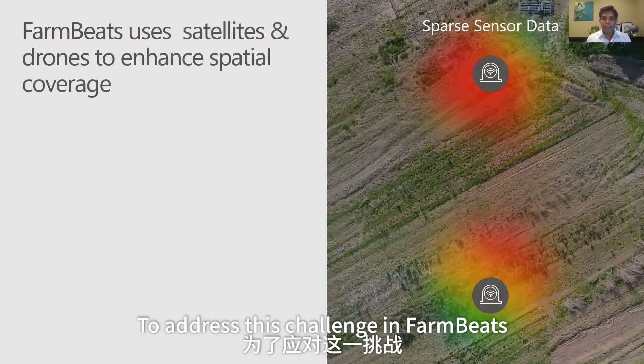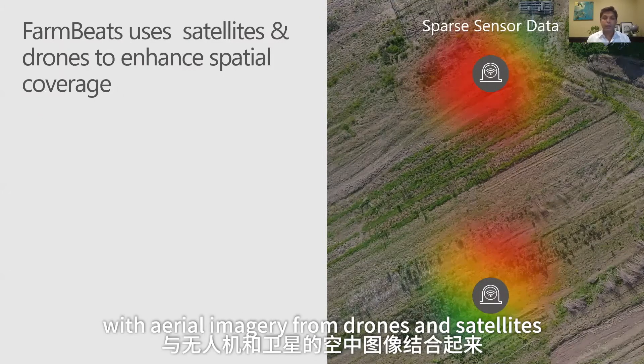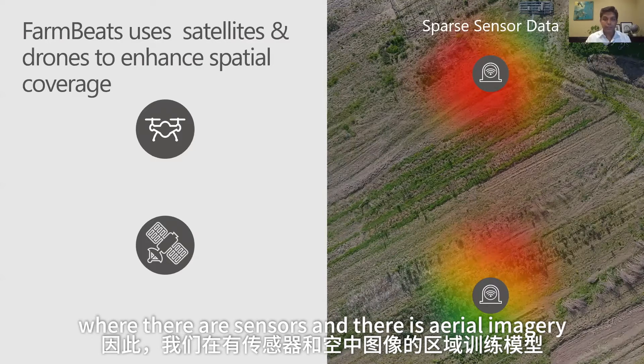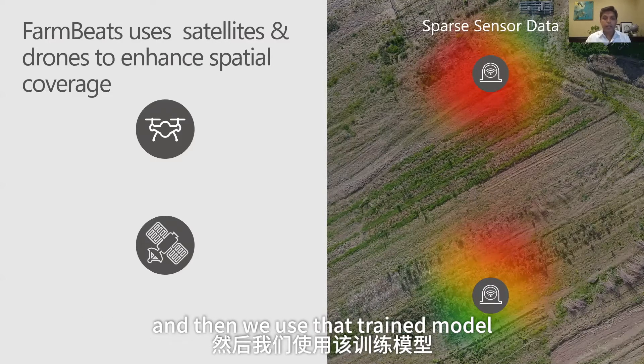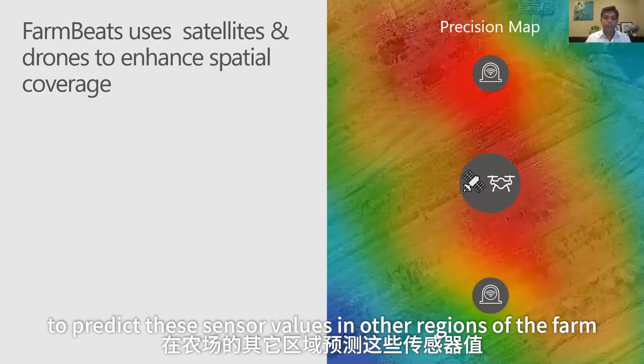To address this challenge in FarmBeats, we use artificial intelligence techniques to combine sensor data with aerial imagery from drones and satellites. We train the model on regions where there are sensors and aerial imagery, and then use that trained model to predict sensor values in other regions of the farm.